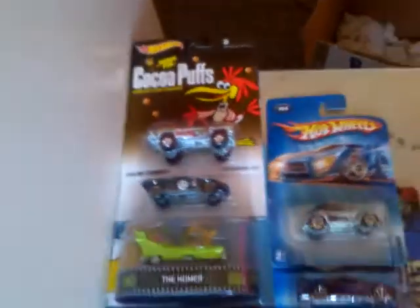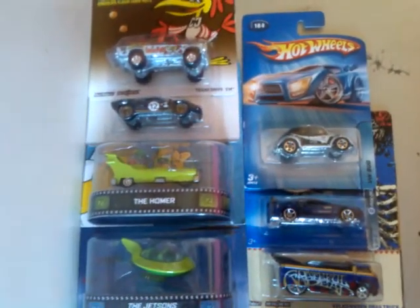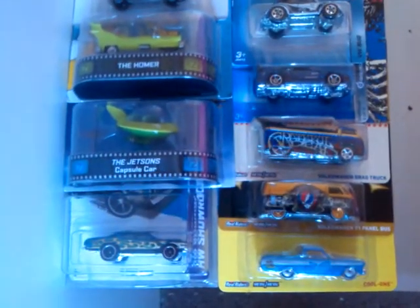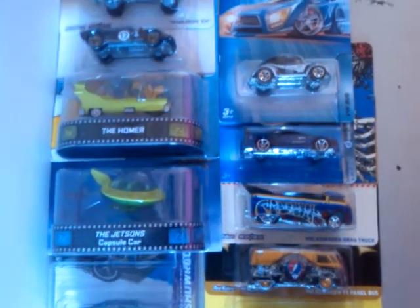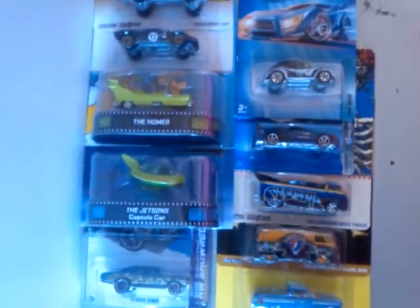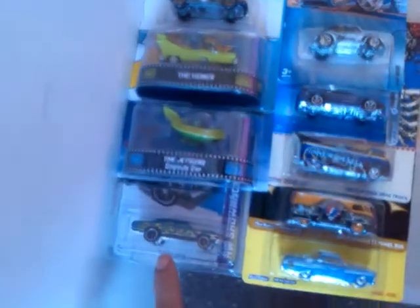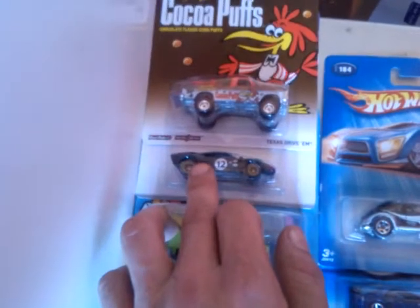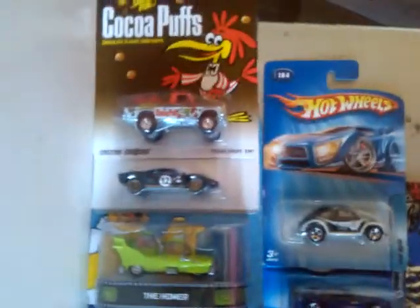Peter Barrera, you are an absolute legend — a really good guy to talk to, a fantastic collector. If anybody hasn't checked out his channel yet, please do so. Some of the stuff that he gets is absolutely outstanding, especially the Greenlight stuff. As you can see, he does trade really, really well — it will be rewarded, Peter Barrera. I can't thank you enough for what you've sent me, mate. These two — outstanding. Never thought I'd see those two, amazing. That's just gonna make me want to get the rest of them out of the set now, which is a great, Herculean task.